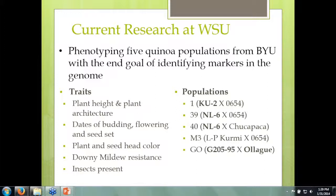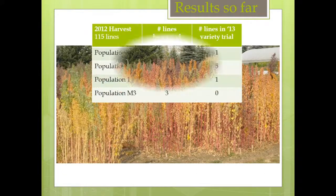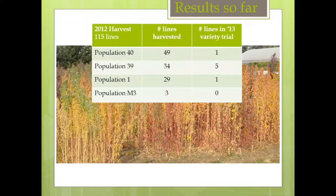These populations were grown in the field in 2012 and 2013 under dryland conditions. Our first year in 2012 turned out pretty well. We ended up harvesting and getting seed off 115 lines out of about 400 lines of quinoa. The M3 population was a cross between two Altiplano types, and we only got three selections out of it, so it didn't produce much seed. Out of the ones that worked well, we picked seven to place in our variety trial in 2013.